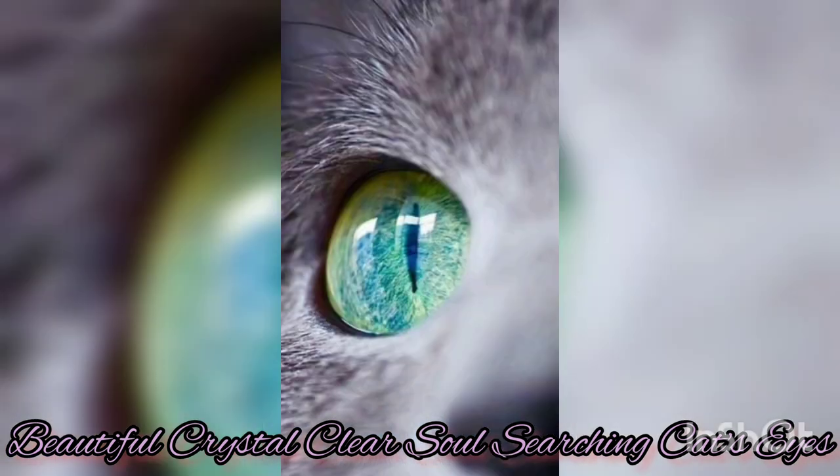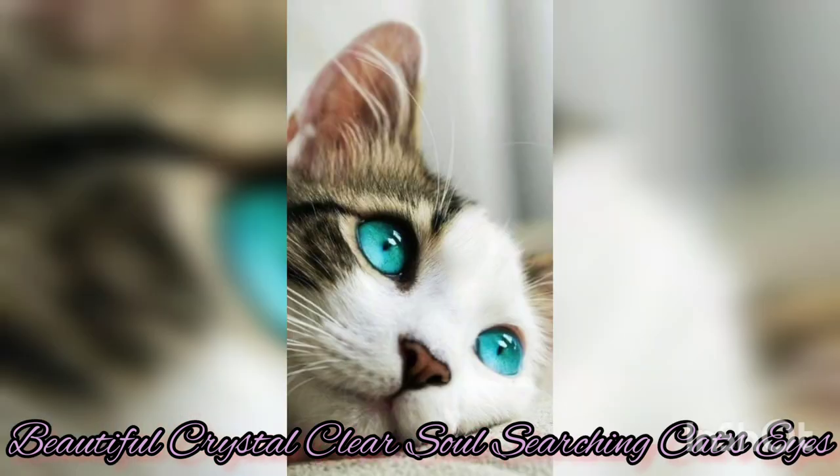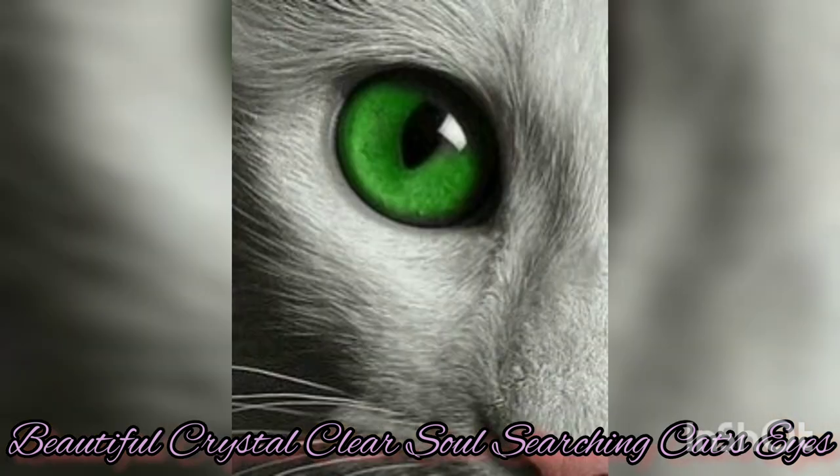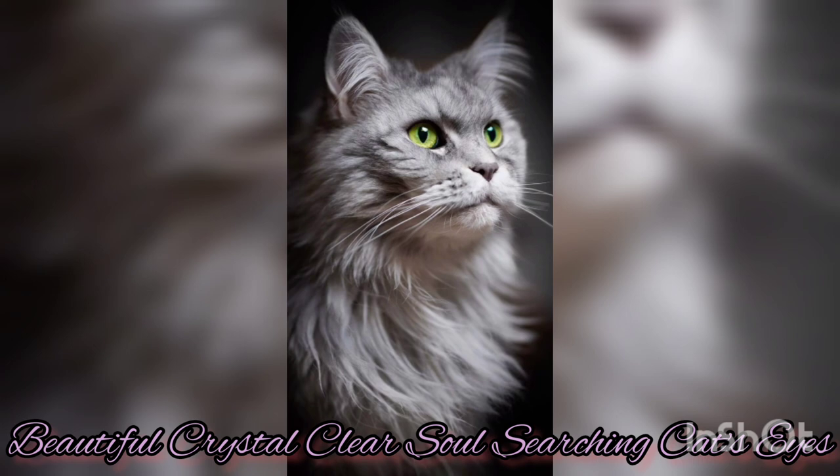Today this is a special edition on cat's eyes. Cat's eyes are very special — crystal clear like a crystal ball, truly mesmerizing and captivating. They are often described as mysterious and enchanting, and it is not hard to see why.